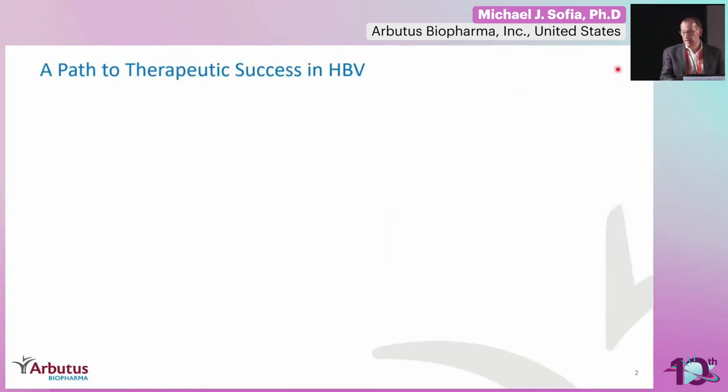First, thanks to the organizers and the chairs for the invitation to speak here today. I'm going to tell you a little bit about siRNA and the potential impact for sustained suppression of S-antigen and the potential immune activation associated with that suppression.